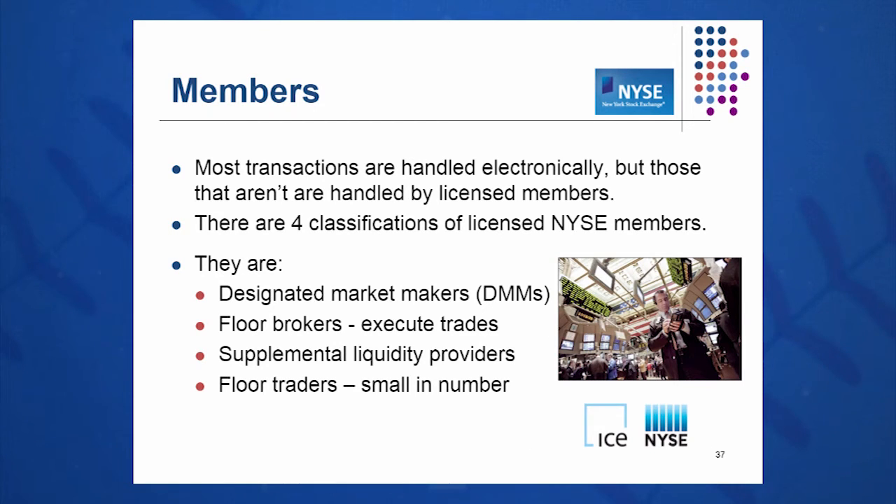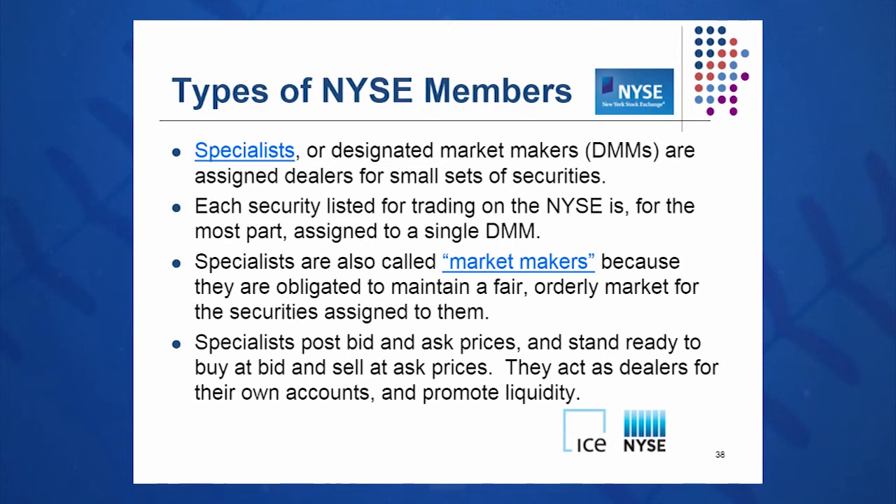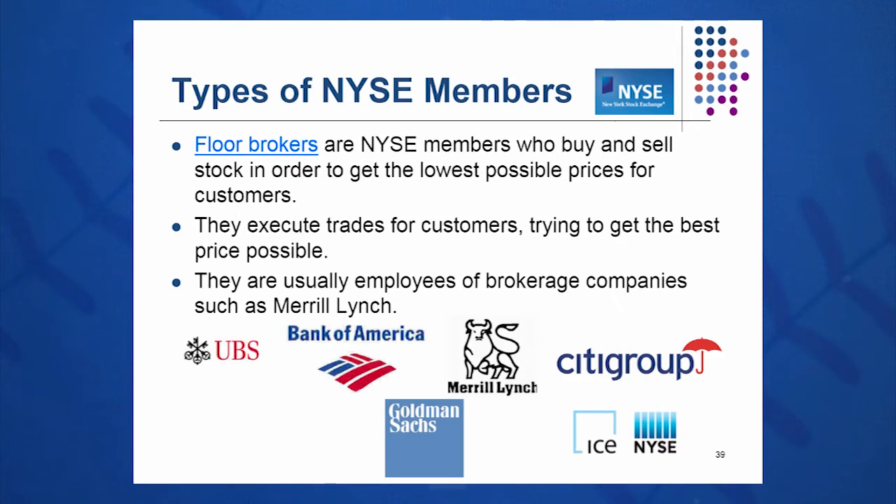There are four classifications of members: designated market makers (DMMs), used to be called specialists; floor brokers who execute trades; supplemental liquidity providers (SLPs); and floor traders, who are becoming smaller in number because it's getting harder to make a profit on the exchange floor. Specialists or DMMs are dealers for small sets of securities, sometimes for just one security. Each stock listed on the NYSE is assigned to a single designated market maker, who is obligated to maintain a fair market, posting bid and ask prices and keeping liquidity high.